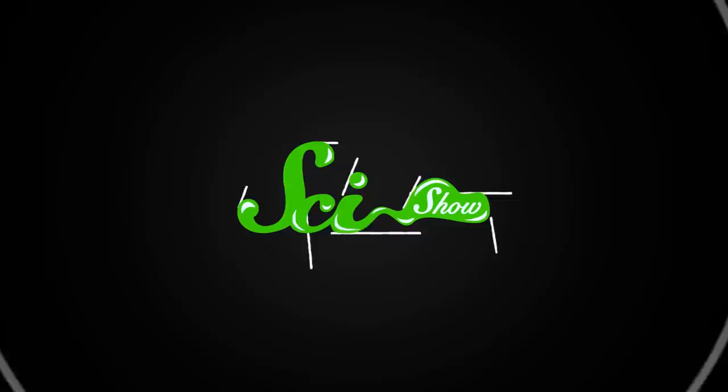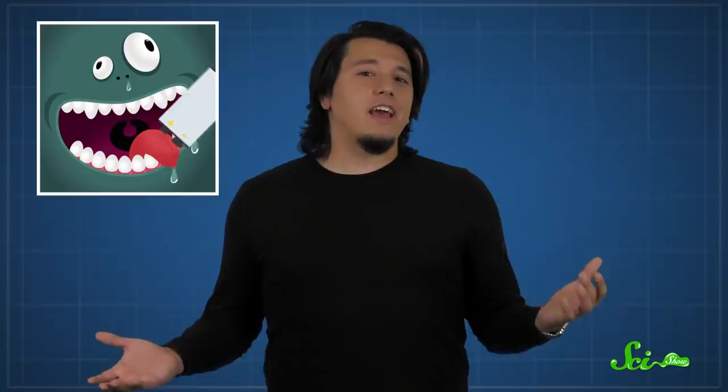All living things need energy to survive. And when you break it down, all of that energy comes from electrons. But most of us can't just lick a battery for energy and call it a day. We need chemical reactions to turn the electrons from things like air and food into a form our bodies can use.